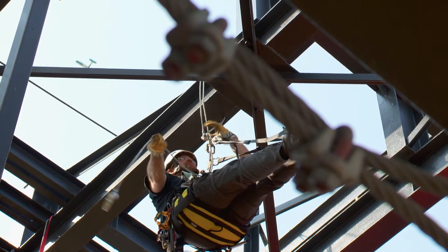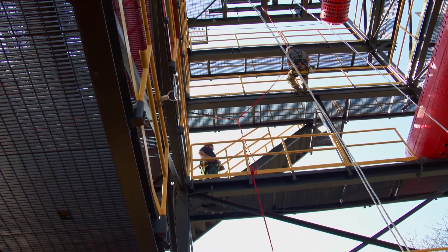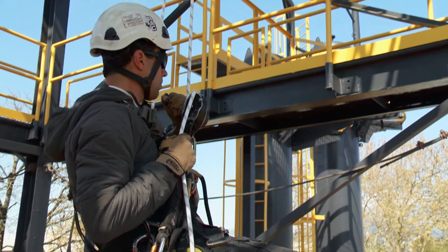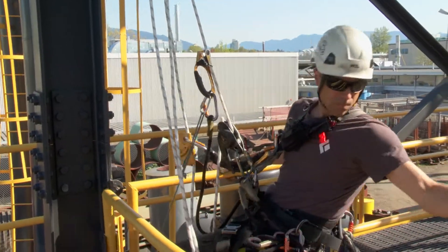Rope access is an access system for work at height. It's a cost-effective solution, as well as an efficient means of accessing hazardous and challenging to reach areas. Primarily, it's a dual rope work positioning system. Important to remember, it's an entire system.